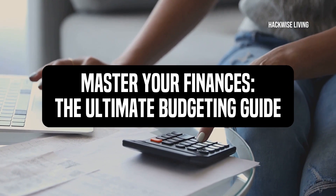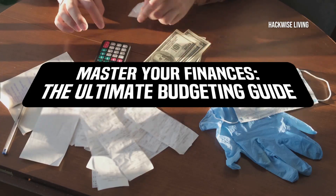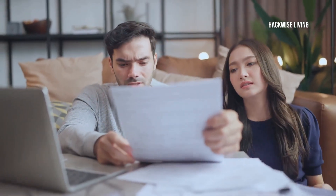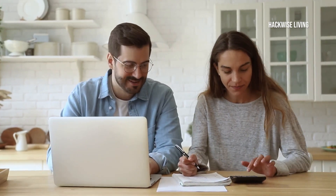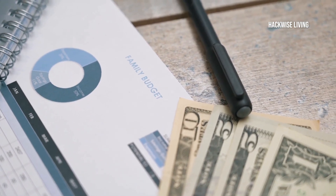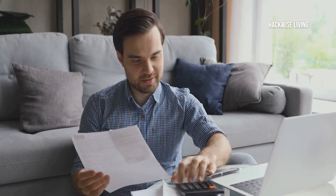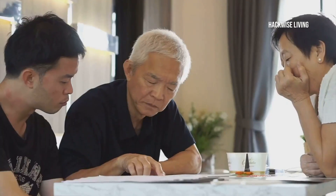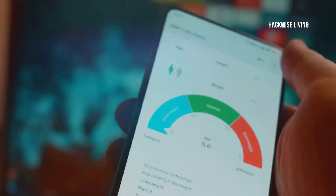Hey everyone! Welcome back to Hackwise Living. Today we're about to take a massive step towards mastering your finances. If you've ever wondered where your money goes at the end of the month, or why your savings don't seem to grow, then stick around because you won't want to miss this. We're diving deep into how to create an effective budget, a skill that can totally transform your financial life. By the end of this guide, you'll have the tools you need to take control of your financial future. We'll cover everything from tracking your expenses to setting realistic financial goals. So grab a notebook and let's get started on this journey to financial freedom.